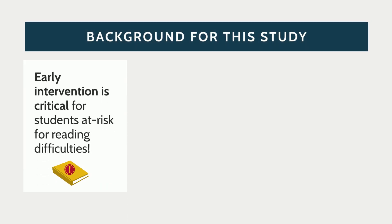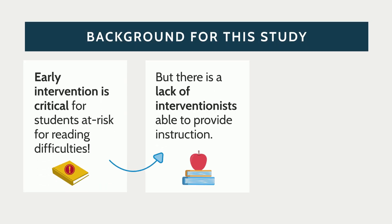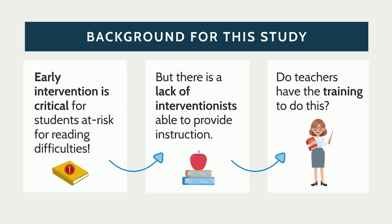Let's jump into some of the background and rationale for this study. Early intervention is absolutely critical for at-risk or struggling readers, but there's a lack of personnel, which means that classroom teachers have to pick up this burden — and it's unknown if they have the training required to do this.